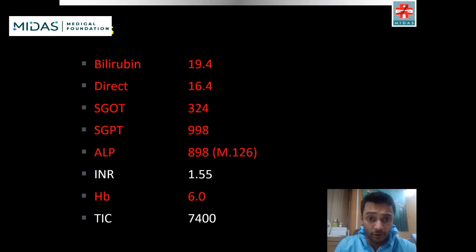Labs were significant for bilirubin of 19.4 with a direct fraction of 16.4. AST and ALT were elevated to 324 and 998 respectively. Alkaline phosphatase was elevated to 898. Anemia with hemoglobin of 6 and TLC count was normal at 7,400.